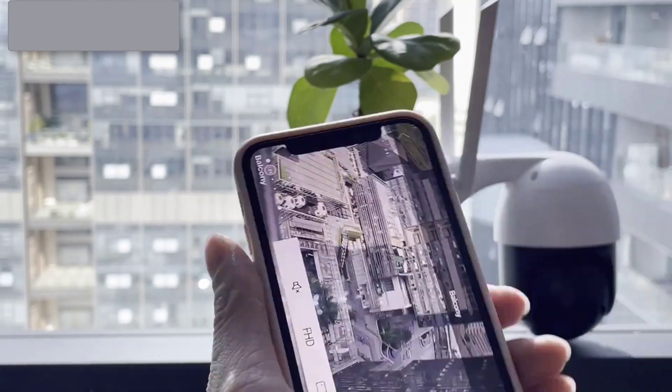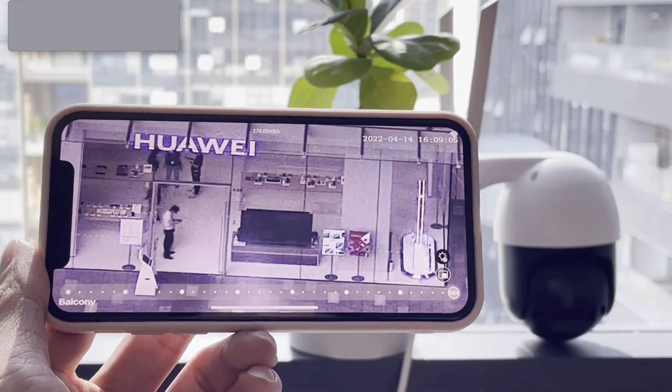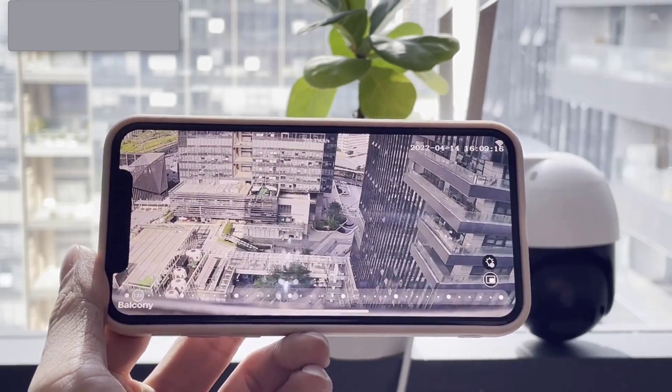In terms of security, Anbox Security Camera claims to use advanced encryption technology to protect user data and prevent unauthorized access. The cameras also have built-in secure storage to keep footage safe and prevent tampering.